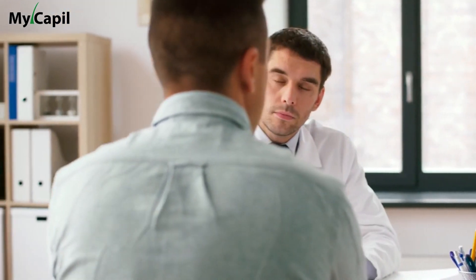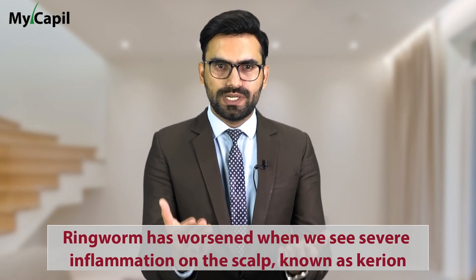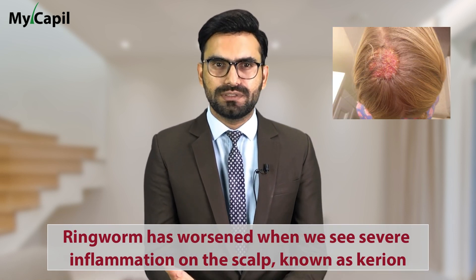We recommend that if you suspect you are experiencing a case of ringworm, ask your friends, close circle, and family members if any of them are already going through this phase and may have transmitted it to you. When should you see a doctor? We recommend seeing a doctor as soon as you have the slightest idea that you may be experiencing a ringworm outbreak, because the condition can worsen. Ringworm has worsened when we see severe inflammation on the scalp known as kerion. It causes an elevation of the scalp due to inflammation, accompanied by a pus-filled crust that tends to be very soft, and usually occurs exclusively on the scalp. Kerion can easily lead to hair loss, scarring, or even permanent hair loss. Therefore, if you believe you are experiencing a ringworm outbreak or if it has worsened, we recommend seeing a doctor as soon as possible.